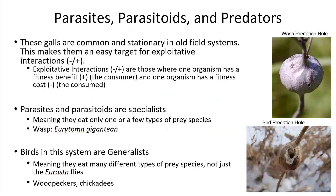Because these galls are a source of food for predatory vertebrates and invertebrates, and they are very common and very stationary, this makes them an easy target for exploitative interactions. Exploitative interactions are those where one organism has a fitness benefit — the thing eating the other thing — and the other organism has a fitness cost — it gets eaten. Parasites and parasitoids are specialists, meaning they typically only eat one or a few types of prey species, such as a wasp in this case. Generalist predators eat many different things, such as birds.